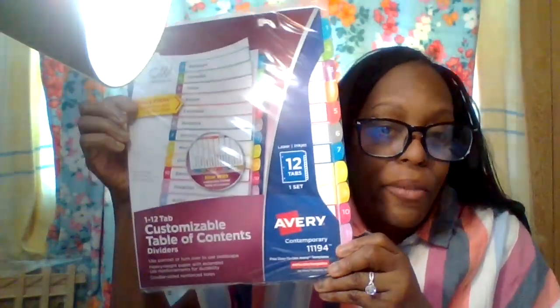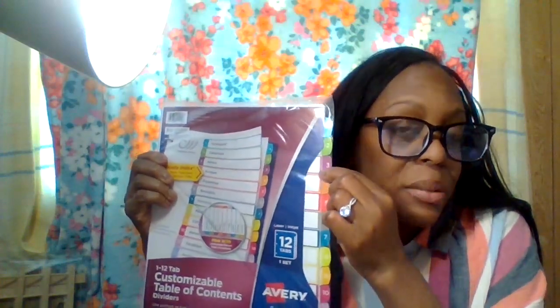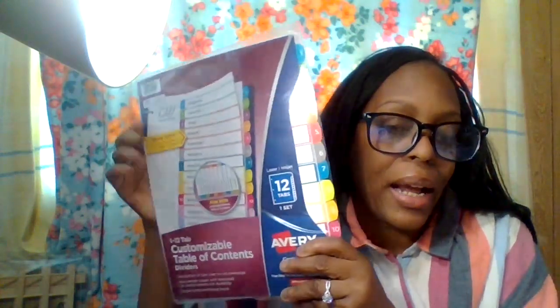I got Avery labels — you get up to 12 tablets — and I want to use these for my desserts, soups, salads, and seasonings to keep things organized.